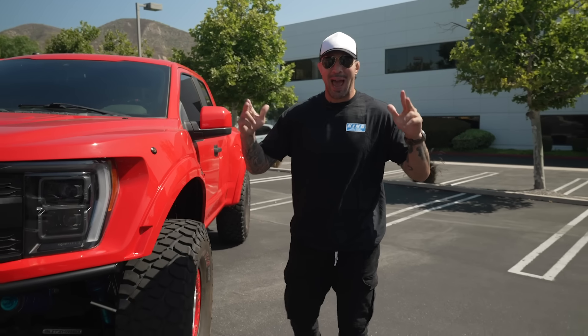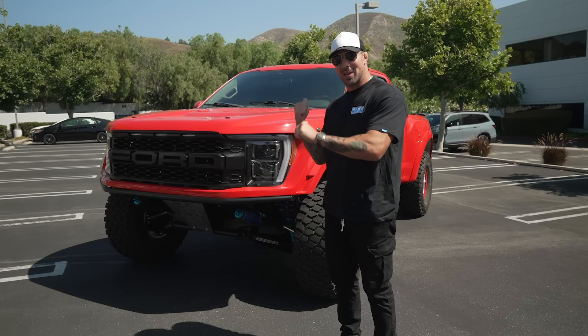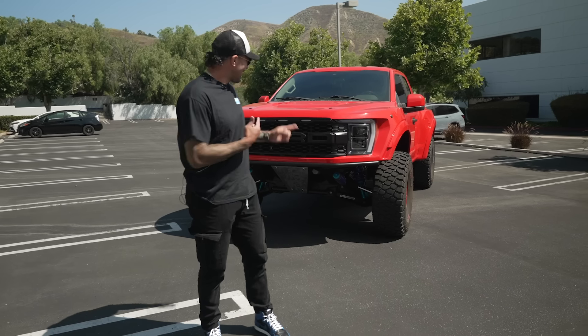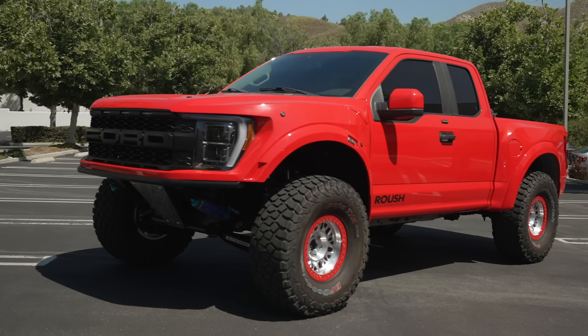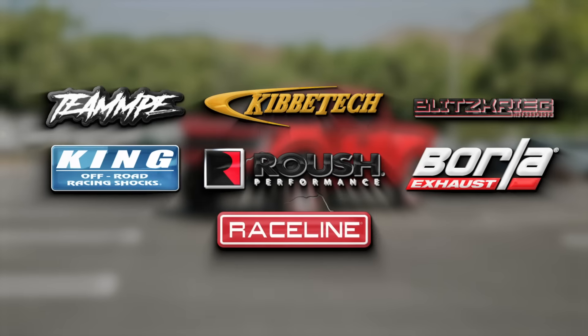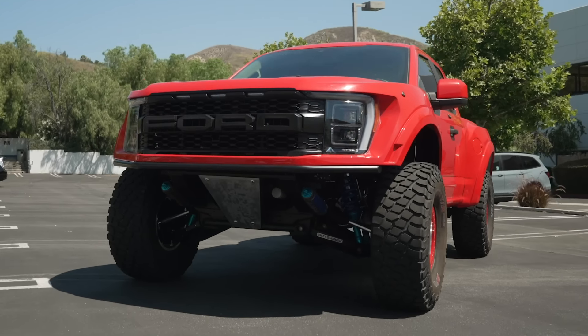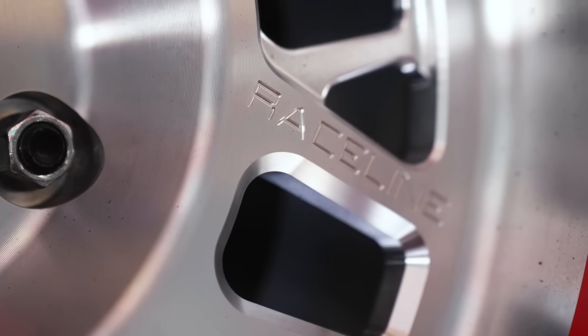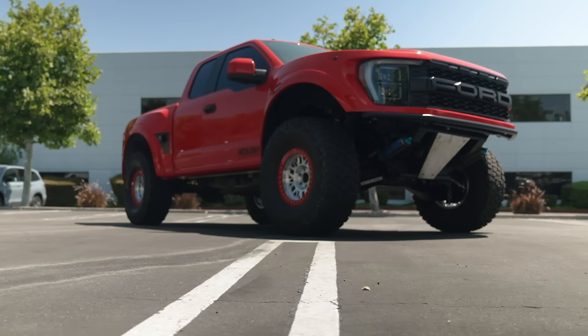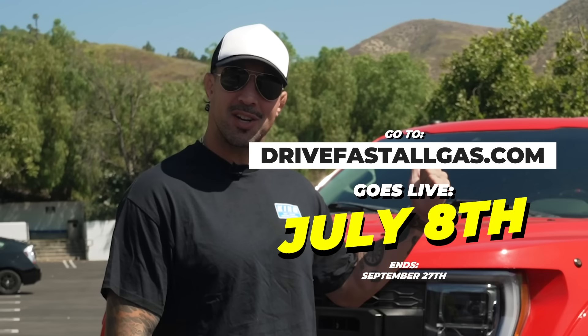What's up guys, Brendan Schaub here. I built the ultimate badass truck. If you like Raptors, that's cool — this is one of one, you won't see another one like it. And guess what, I'm giving it away. It's a one-of-one F-150 Roush pre-runner. Somebody's gonna win it, so if you want to win this badass truck, it's pretty easy — go to drivefastallgas.com, pick up some merch, and this could be yours.